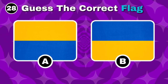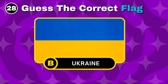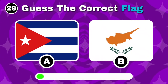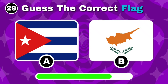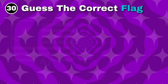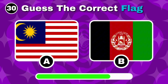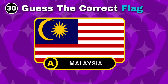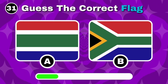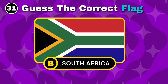Which one is Ukraine's flag? Correct, the answer is option B. Can you recognize Cuba's flag? You're right, it's option A. Identify the flag of Malaysia. You got it, it's option A. Spot the flag of South Africa. Yes, the correct flag is option B.